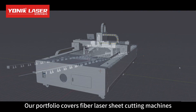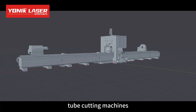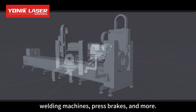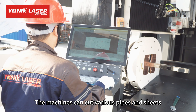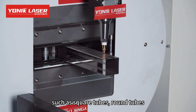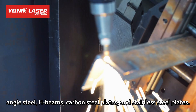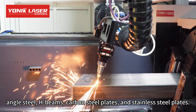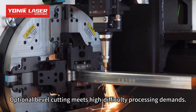Our portfolio covers fiber laser sheet cutting machines, tube cutting machines, welding machines, press brakes, and more. The machines can cut various pipes and sheets, such as square tubes, round tubes, angle steel, H-beams, carbon steel plates, and stainless steel plates. Optional bevel cutting meets high-difficulty processing demands.